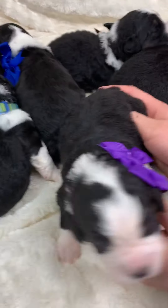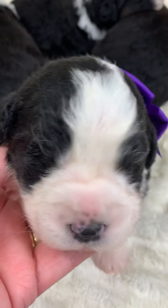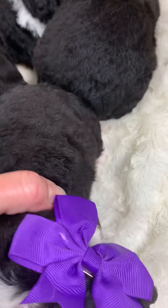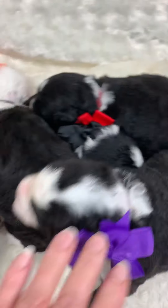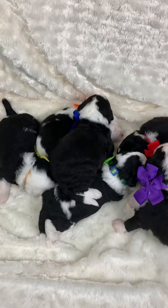And then our girl — our one and only girl. She's got a cute little nose and white legs. They all have their little dipstick tail. So this is Luna's litter: seven mini sheep-a-doodles.